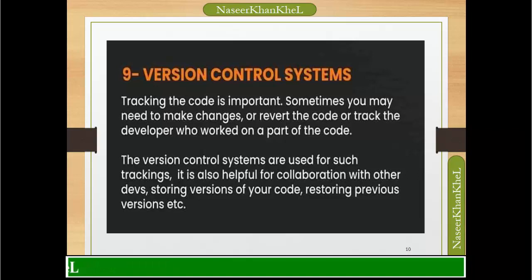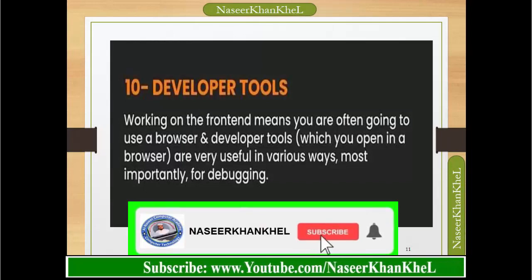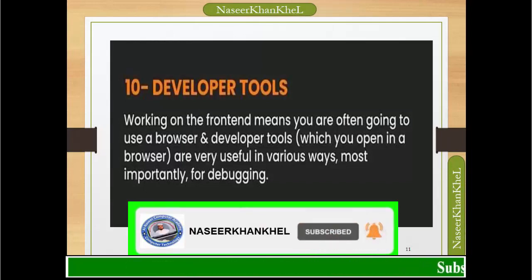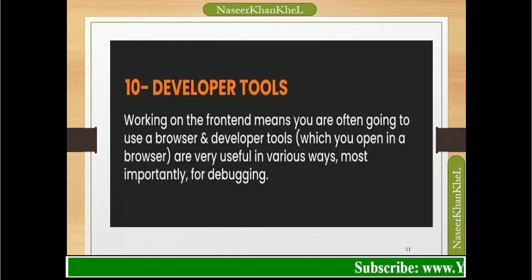Version control system: tracking code is important. Sometimes you may need to make changes, revert code, or track which developer worked on a part of the code. Version control systems are used for such tracking. They are also helpful for collaboration, storing versions of your code, and restoring previous versions. Developer tools: working on the front-end means you are often going to use a browser, and developer tools — which you open in a browser — are very useful in various ways, most importantly for debugging.